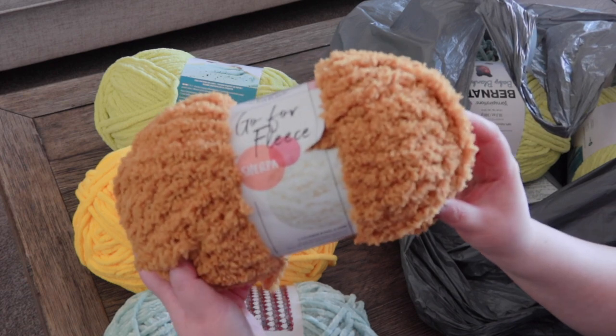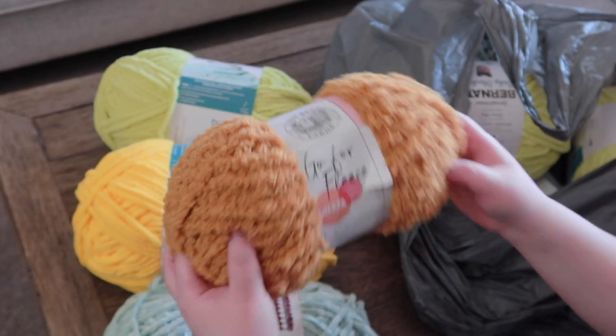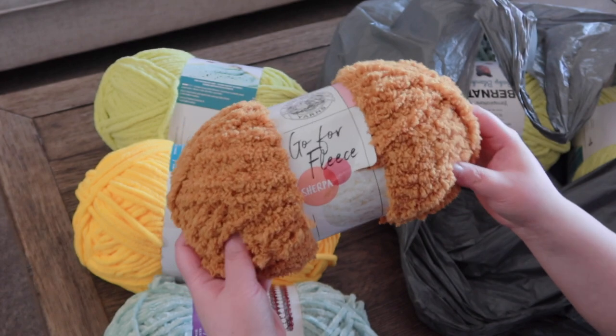I'm thinking about making a teddy bear from Stephanie's pattern, but I'm not so sure yet. I'll see how much time I have — maybe I will make it, maybe I will not. I don't know.